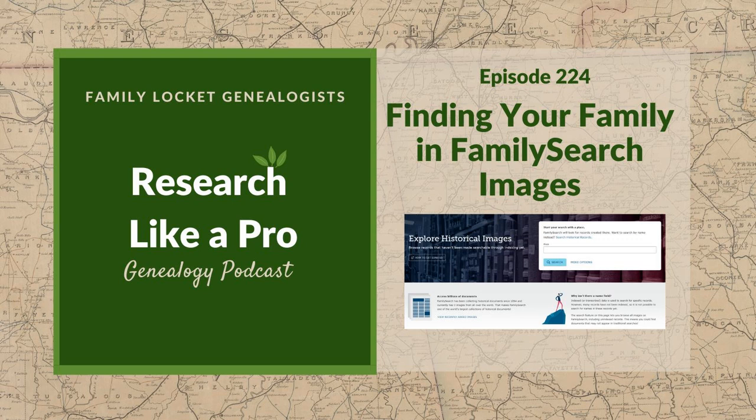This is Research Like a Pro, Episode 224, Family Search Images. Welcome to Research Like a Pro, a genealogy podcast about taking your research to the next level, hosted by Nicole Dyer and Diana Elder, accredited genealogist professional. Diana and Nicole are the mother-daughter team at FamilyLocket.com and the authors of Research Like a Pro, a genealogist's guide. With Robin Worthland, they also co-authored the companion volume, Research Like a Pro with DNA. Join Diana and Nicole as they discuss how to stay organized, make progress in their research, and solve difficult cases.